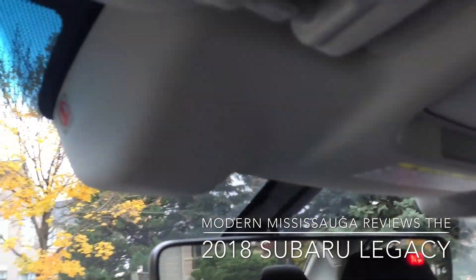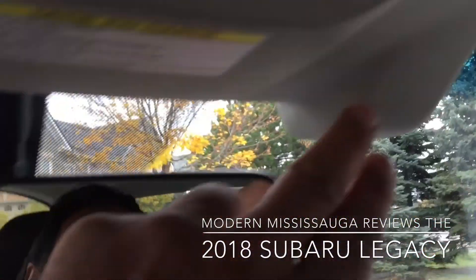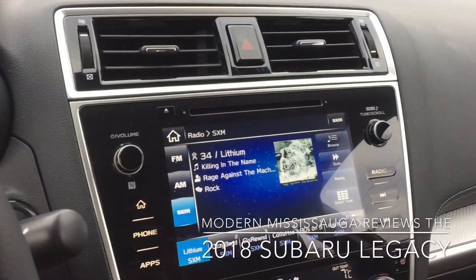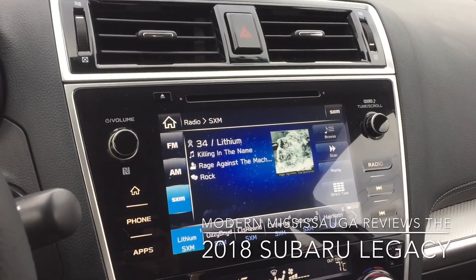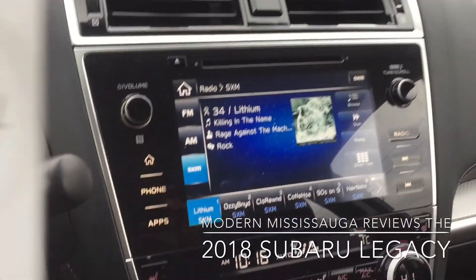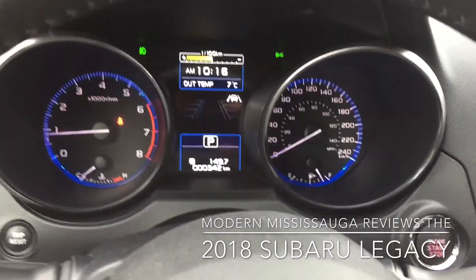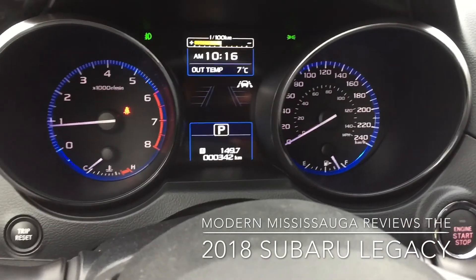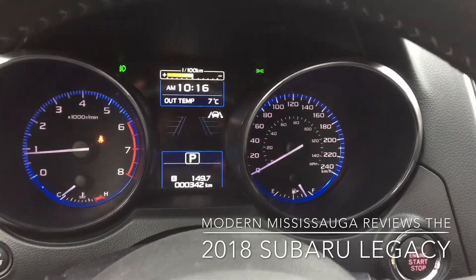Just want to show you the inside of the EyeSight — there's one of the eyes on the driver's side, and there's the other one. What's included in the EyeSight technology is pre-collision braking, adaptive cruise, lane departure warning, lane sway warning, lane keep assist, and lead vehicle start alert. So if you're at a light and the car in front of you goes, a little chime lets you know the car in front of you has moved.